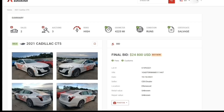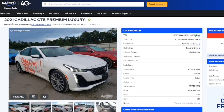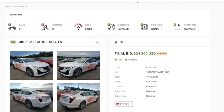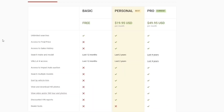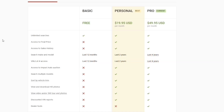This website works for both Copart and IAA. On the Copart website, all you have to do is copy the lot number or VIN number. For IAA, just copy the lot number, paste it at the top, and there you go. There is a monthly subscription — I personally use the Pro package at $49.95, but you can also get the personal package at $19.95.